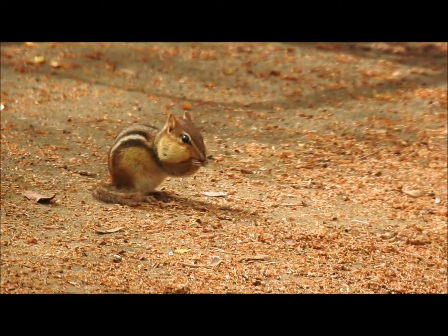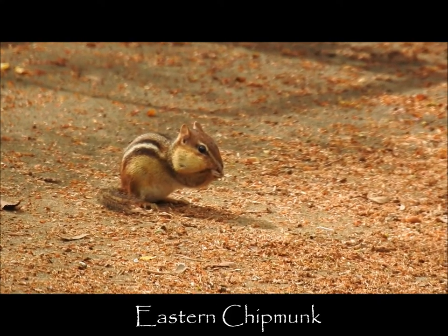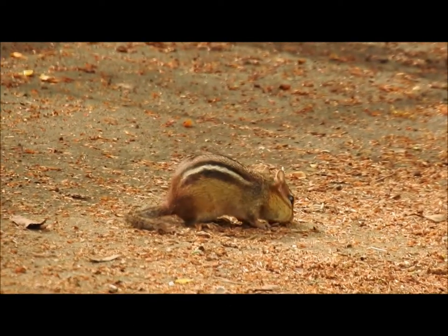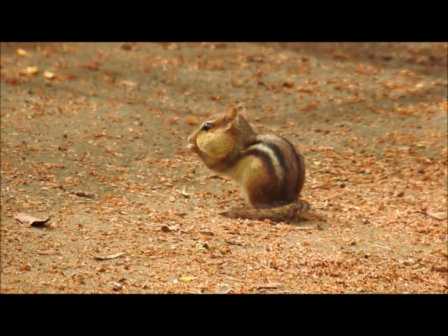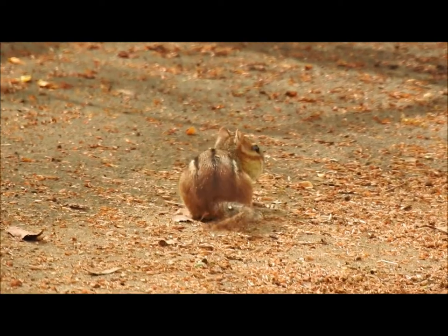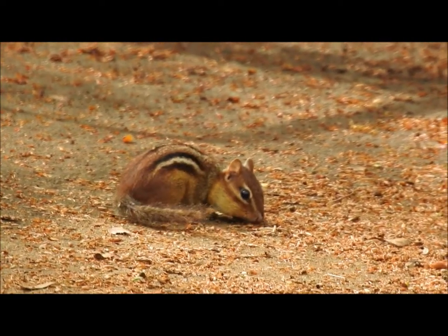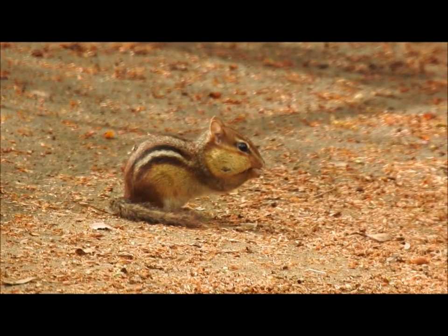One of my favorite critters in the landscape is the eastern chipmunk. They stay very busy foraging for seed and protecting their burrows, which have numerous entrances and chambers. They keep a good-sized stash of food in their underground chamber, and through the winter they don't fully hibernate, but become dormant, waking up occasionally to eat. Chipmunks, depending on their habitat, can live up to eight years.